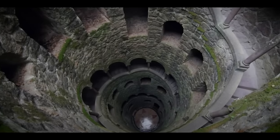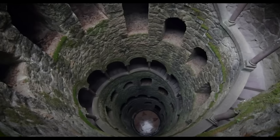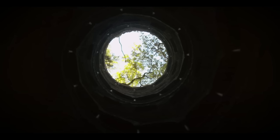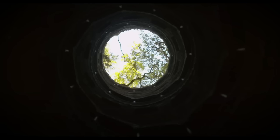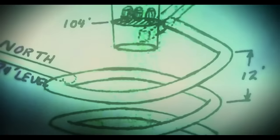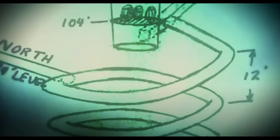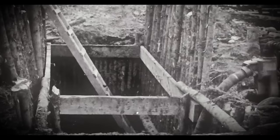Beneath Oak Island's surface lay an expansive underground network of tunnels and chambers, a revelation that shattered all previous expectations. What set these tunnels apart was their meticulous geometric arrangement, indicating a deliberate and intricate design. Even more astonishing, these patterns aligned with symbols and writings linked to the Knights Templar, unraveling an intricate historical connection. The Oak Island mystery wasn't merely a quest for material wealth — it was an exploration of history and legend, with the Knights Templar at its very heart.